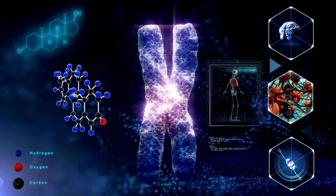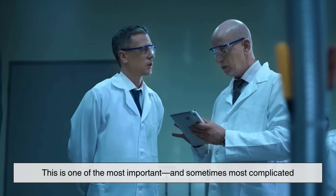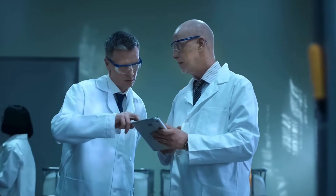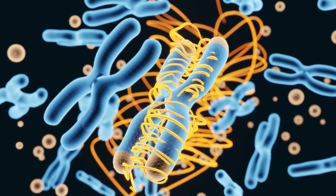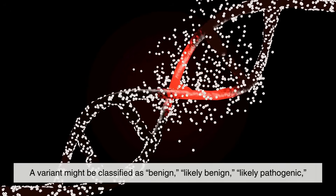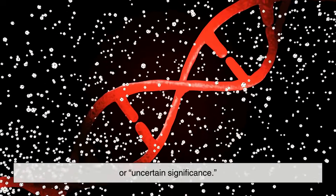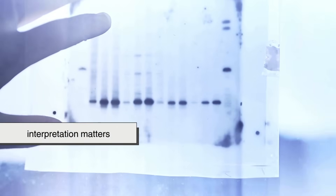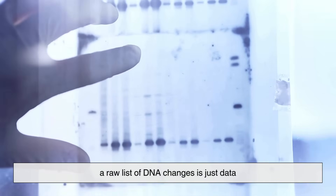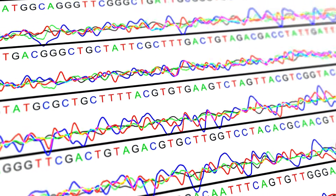Of course, spotting a variant isn't the end of the story. Scientists and genetic counselors need to interpret what those differences actually mean. This is one of the most important, and sometimes most complicated, parts of genetic testing. Some results are clear-cut — if a test finds a mutation strongly linked to a disease, that can provide a definite answer. But many results fall into gray areas. A variant might be classified as benign, likely benign, likely pathogenic, or uncertain significance. That last one means scientists simply don't know yet whether it has an effect. Without context, a raw list of DNA changes is just data. With proper analysis, it becomes insight — something you and your doctor can actually use.